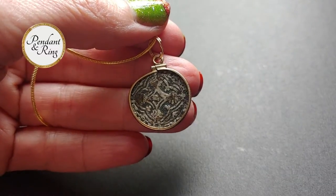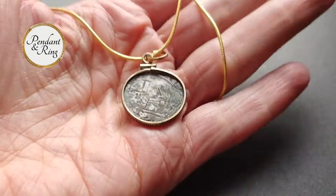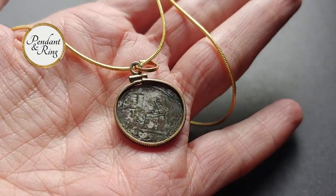First we have a stunning 1497 to 1499 Spanish Duchy of Brabant sterling silver coin pendant necklace with a gold bezel on a gold filled chain.